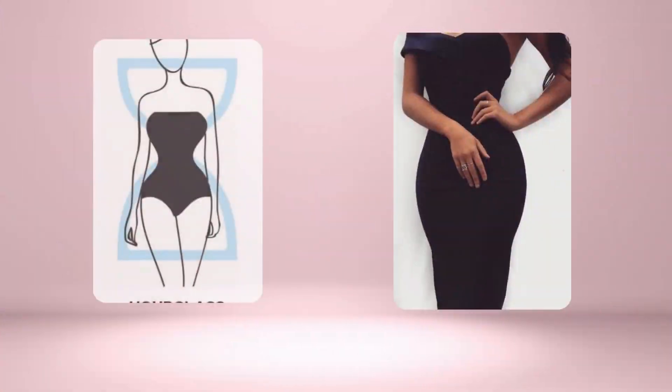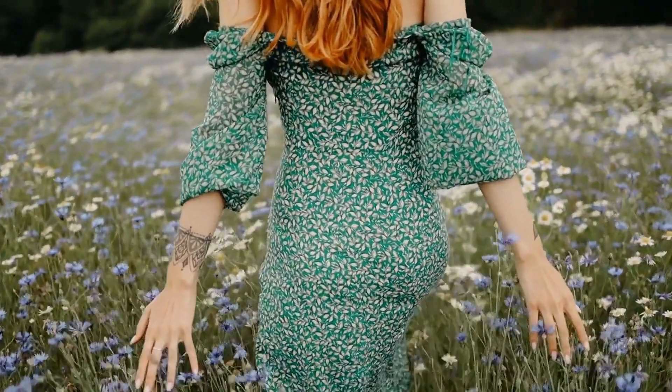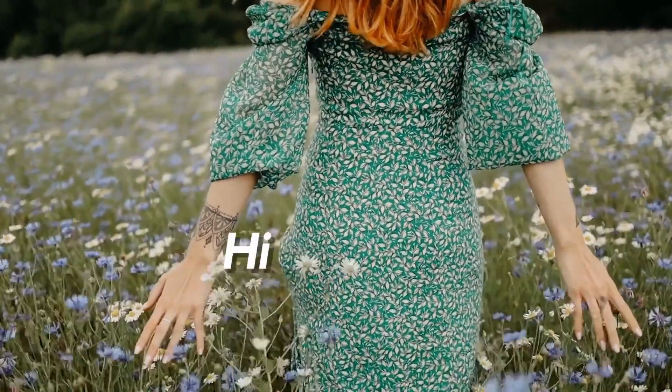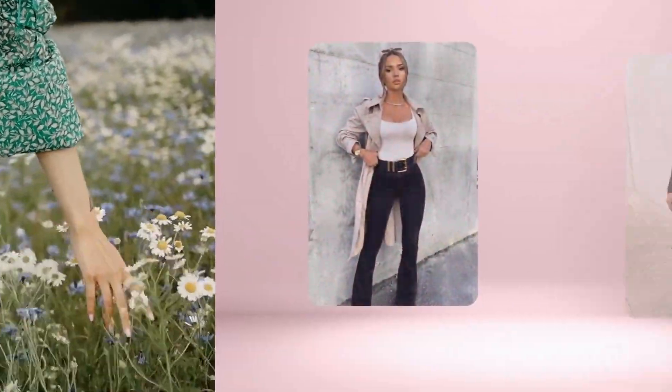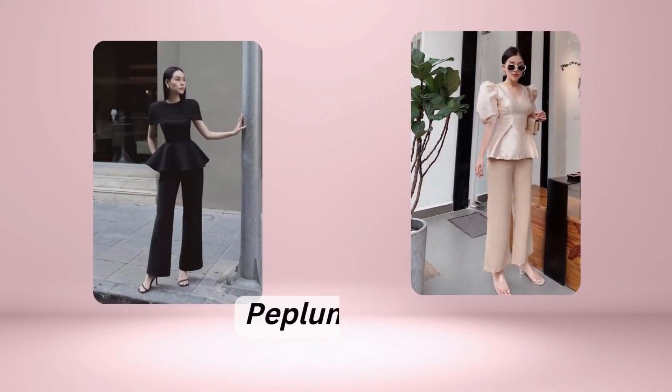If you have an hourglass shape, you're in luck — your goal is to showcase your curves and highlight your waist. Fitted tops and bottoms are a great choice, as are peplum tops that create definition at the waist.